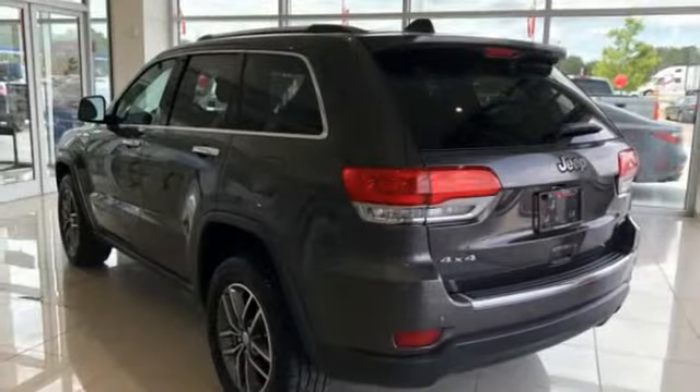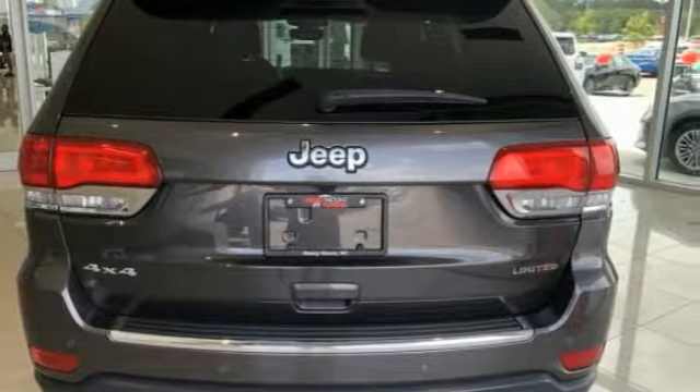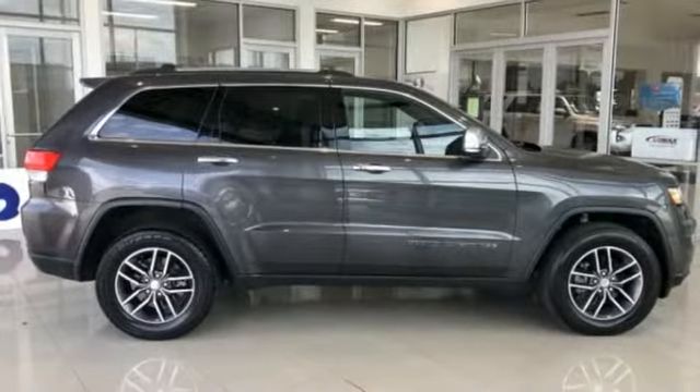This makes the Grand Cherokee a fine choice for families who venture off-road or vacation in the mountains or other remote areas. This vehicle has less than 35,000 miles.